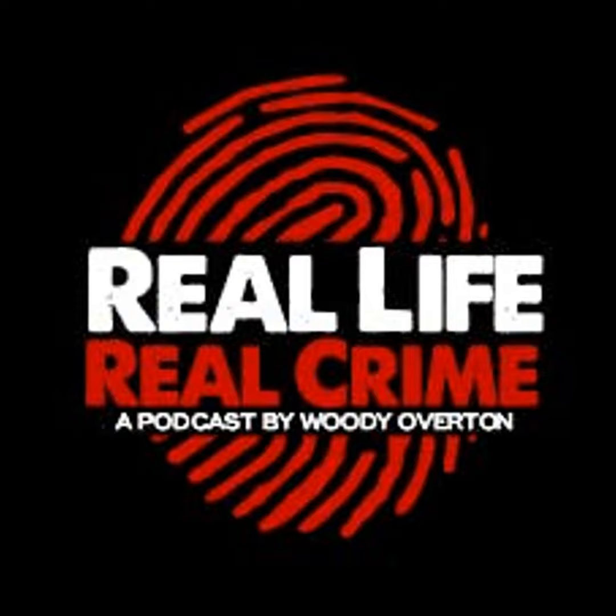Make an impact on your child's learning. Get IXL now. Real Life Real Crime listeners can get an exclusive 20% off IXL membership when they sign up today at IXL.com/today. Visit IXL.com/today to get the most effective learning program out there at the best price. Don't forget, Real Life Real Crime listeners get 20% off.